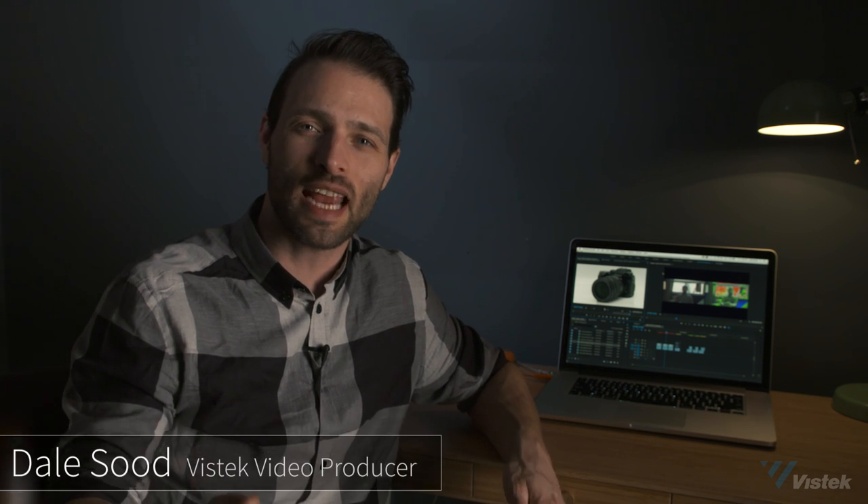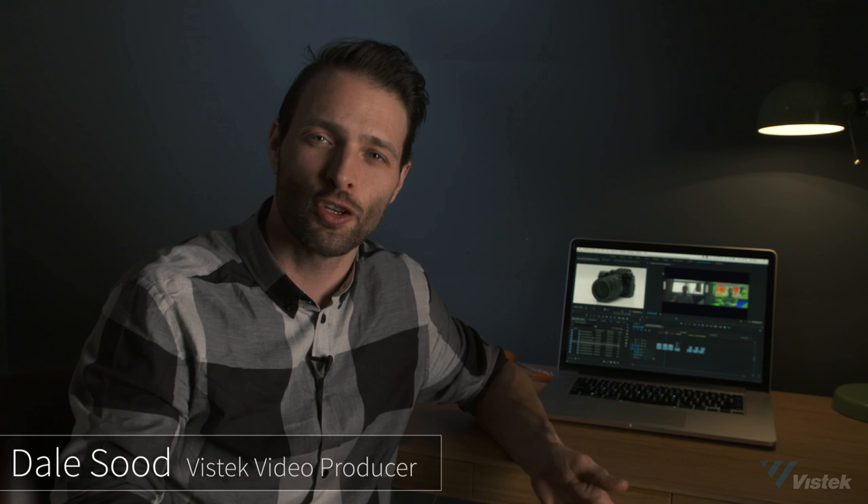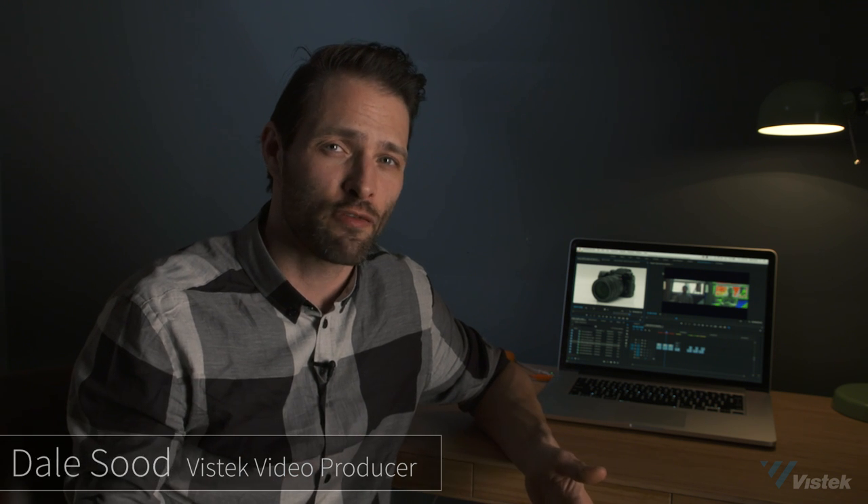When Fujifilm dropped off the X-H1 for me a few weeks ago, they said that this camera was basically the X-T2 with a bunch of improvements in the video functionality. And while there are some other enhancements to the camera as well, I'm pretty sure it was designed to take a chip out of the market share dominated by the Sony A7S II and the Panasonic GH5.